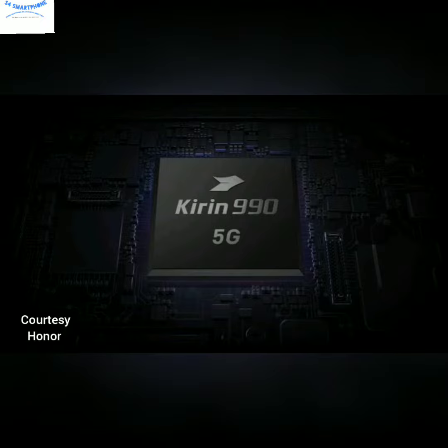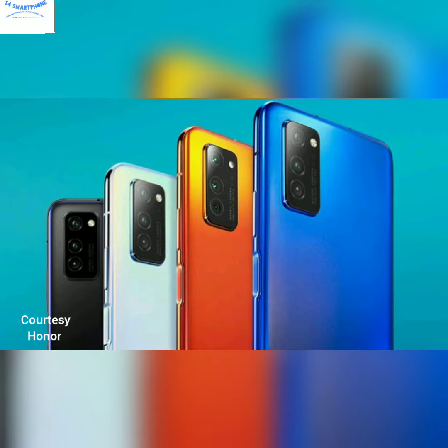If we talk about the rear camera, you will see a 50-megapixel main camera with a 40-megapixel ultra-wide, 12-megapixel telephoto, and a TOF 3D depth sensor. This is a very powerful and very good camera setup.